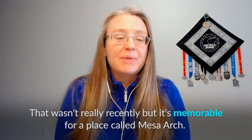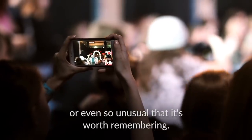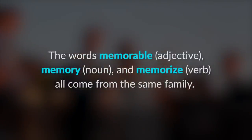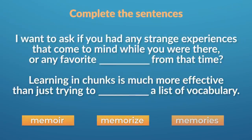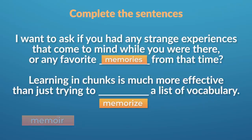You use the word 'memorable' to refer to something that was very good and enjoyable, or so unusual that it's worth remembering — for example, 'Their wedding was truly memorable.' The words memorable, memory, and memorize all come from the same word family. Check them out in this quiz: complete the sentences with the correct form of these words — memoir, memorize, memories. One word will not be used. For example: 'I want to ask if you had any strange experiences that come to mind' and 'Learning in chunks is much more effective than just trying to memorize a list of vocabulary.'